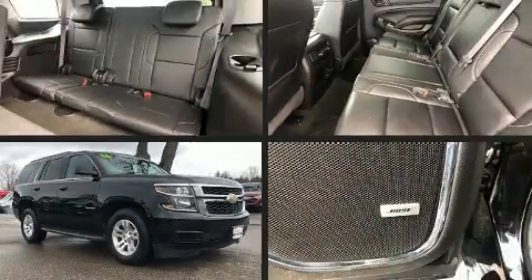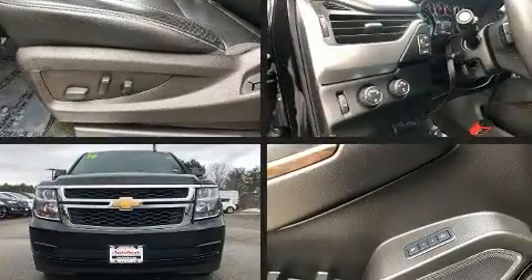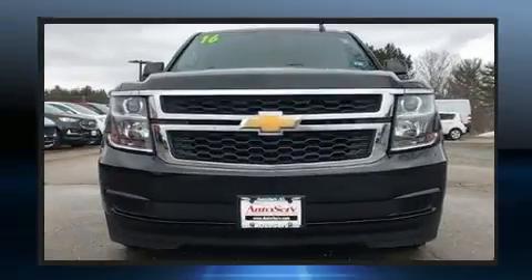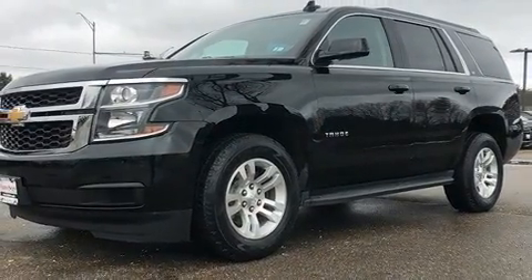Step into the 2016 Chevrolet Tahoe. Under the hood you'll find an eight-cylinder engine with more than 350 horsepower, and for added security dynamic stability control supplements the drivetrain. Four-wheel drive allows you to go places you've only imagined.